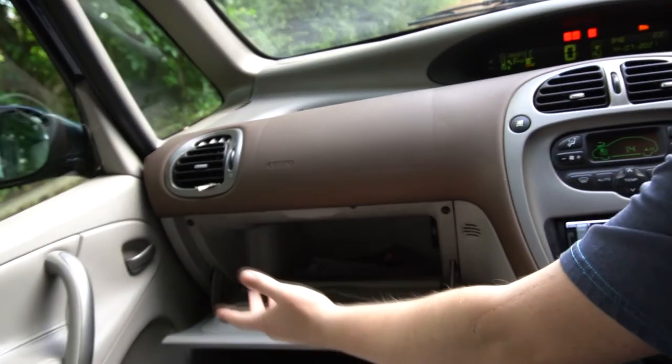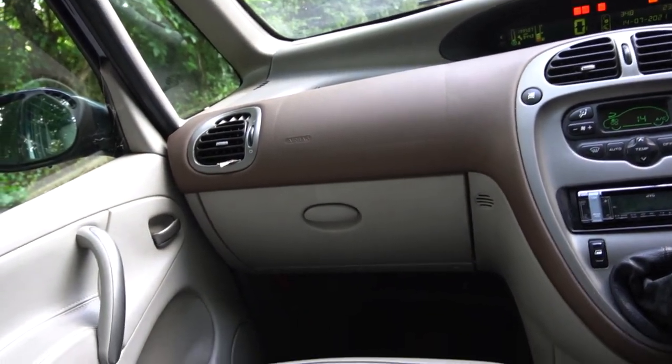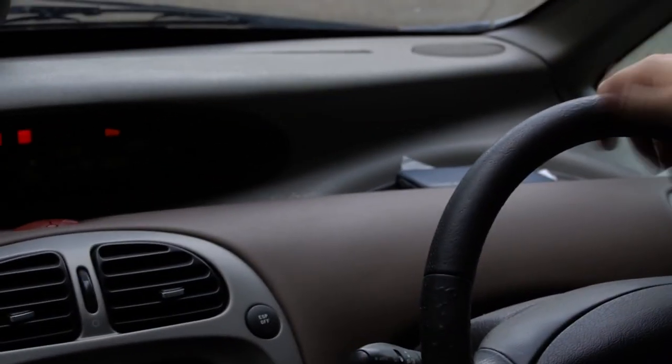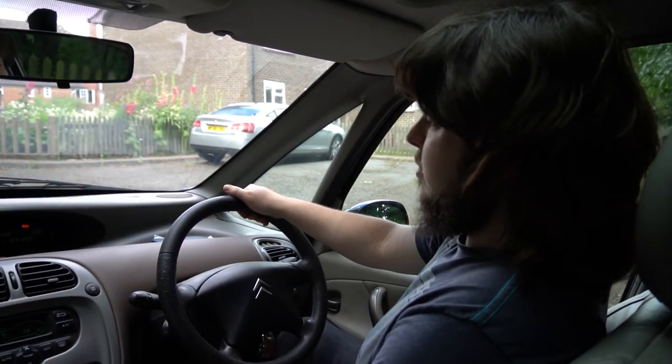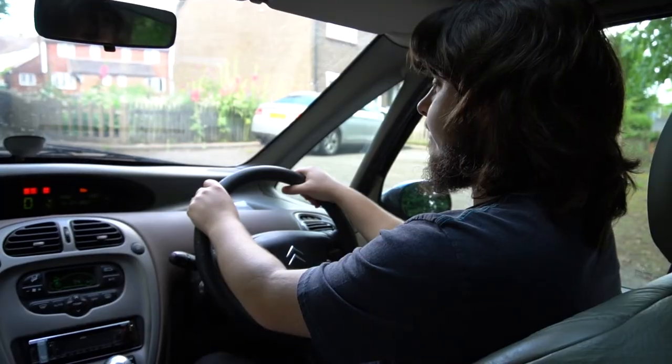We've got massive amounts of space in the door cards and the glove box there. We've even got spaces up on the dashboard to mount your phone or anything, and it shouldn't slide off, which is quite nice. But personally I don't like the massive dashboard — I just think it's a bit too much, and distracting from the road. It's always as big as your forehead.